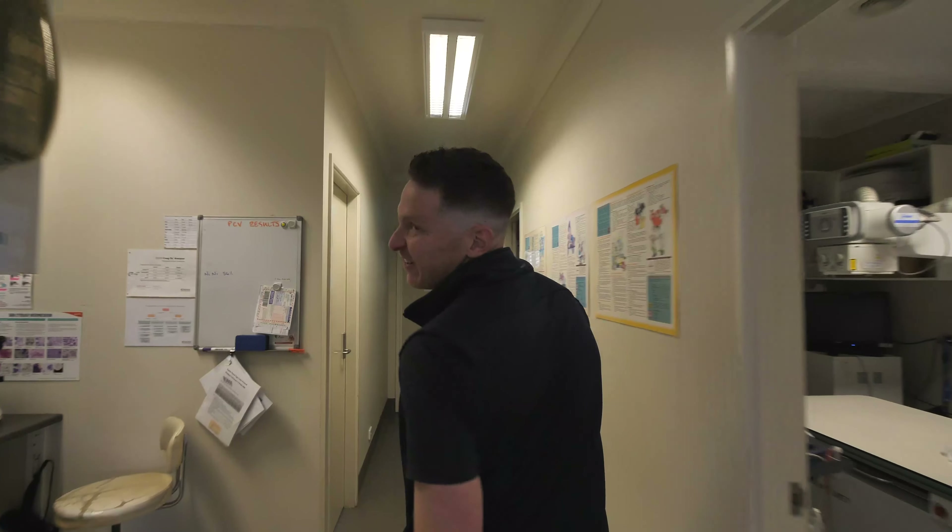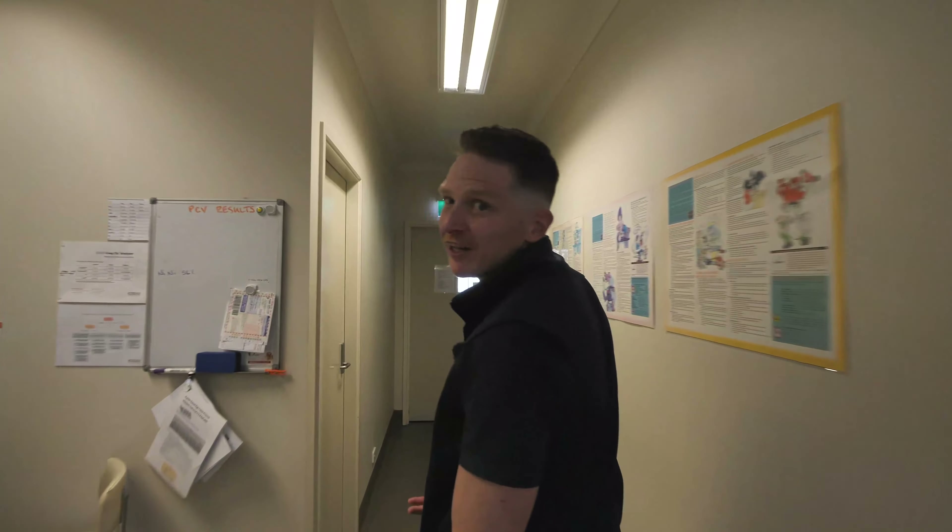So with our busy schedules, vets rarely get time for lunch, but we do have a tea room.